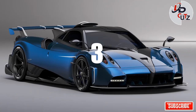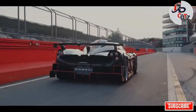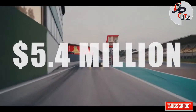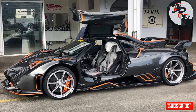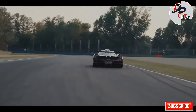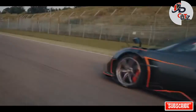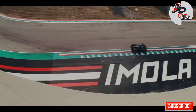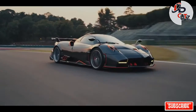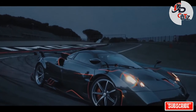Number 3: 2021 Pagani Imola, price $5.4 million. The Imola is the most powerful variant of the Huayra to date, named after the historic Italian circuit where it was developed, which has previously hosted both the San Marino and Italian Grand Prix. Power comes from an uprated version of the standard Huayra's twin-turbocharged 6-liter Mercedes V12 producing 816 horsepower and 811 pound-feet of torque. Production is limited to just five cars and all have already been sold.